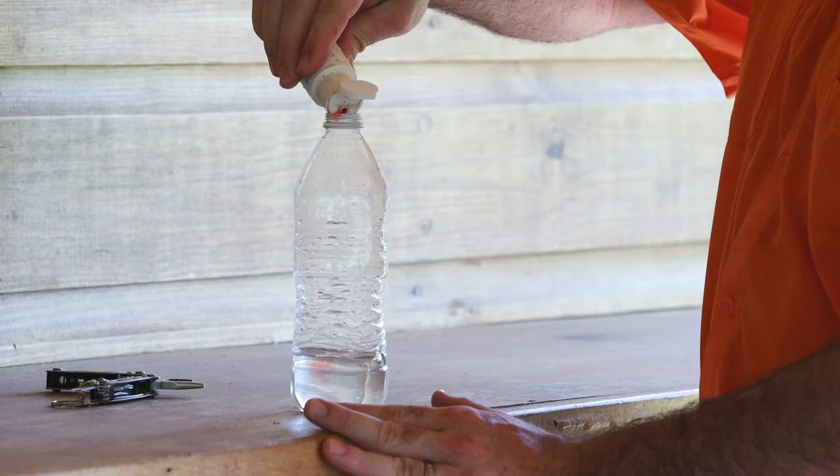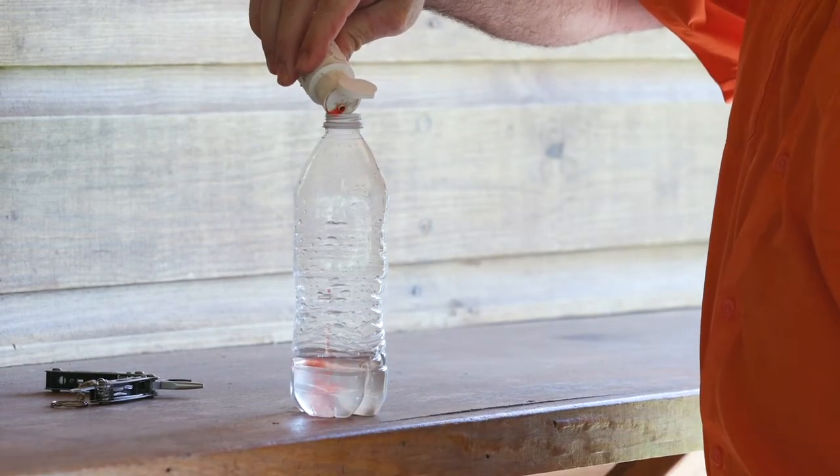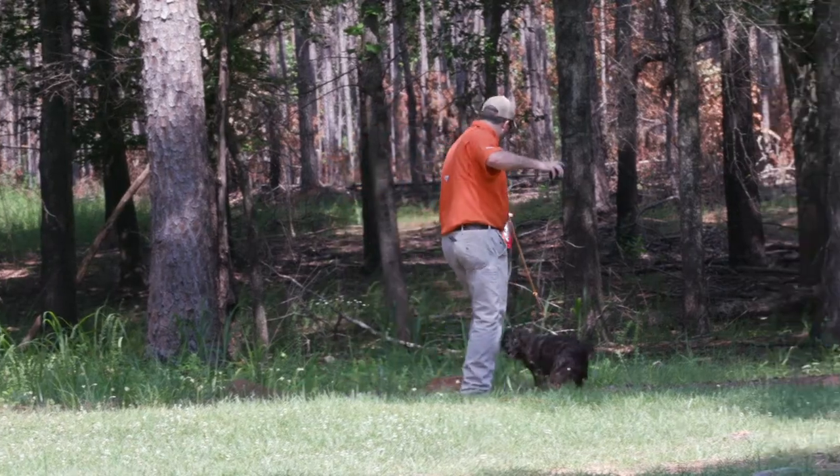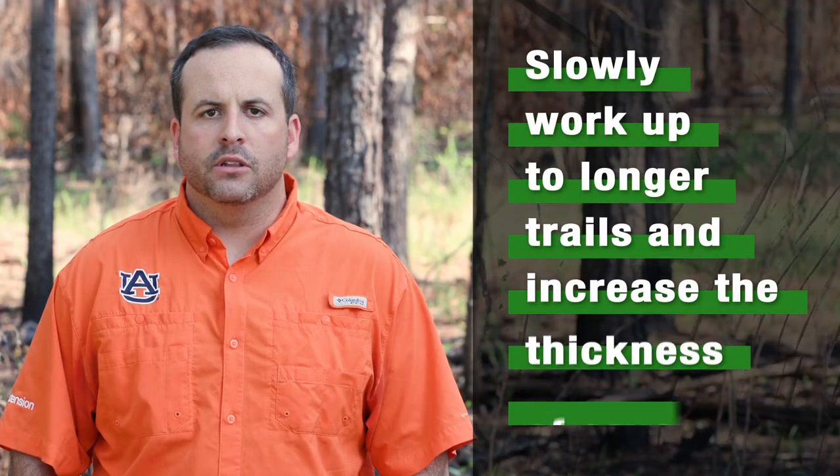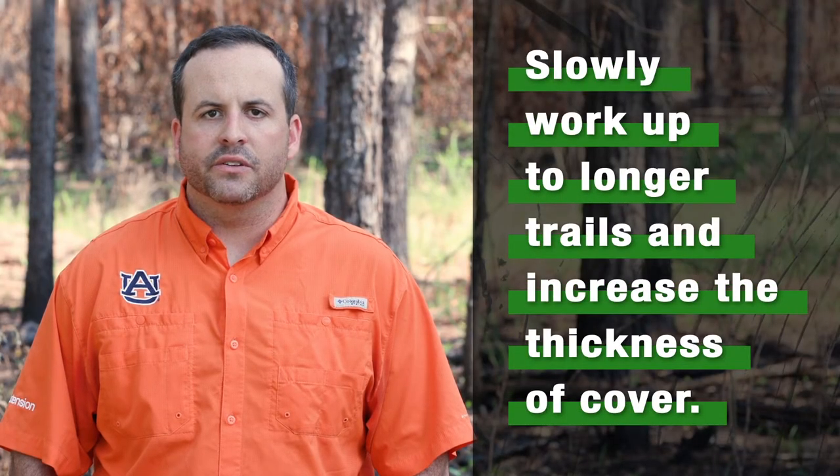Start training with short trails using deer blood you may have collected during the previous season. Having a reward at the end of the trail is paramount in building up desire. Slowly work up to longer trails and increase the thickness of cover.